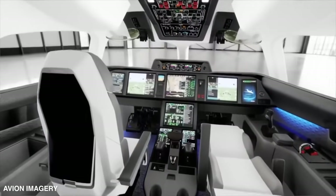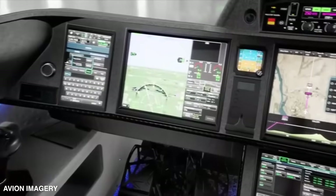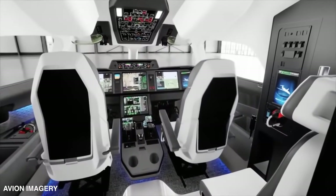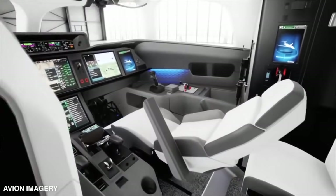The Falcon 10X is equipped with cutting-edge digital flight control technology, making it a pilot's dream. With precise and smooth flight handling, thanks to Falcon's advanced flight deck, you can trust this jet to deliver an unforgettable experience. Safety is a priority too, with industry-leading automated protections that skyrocket confidence to new heights.